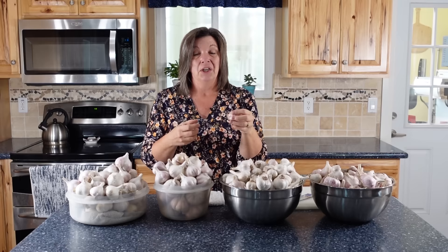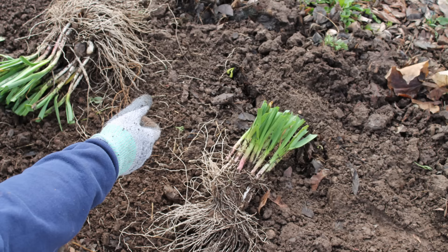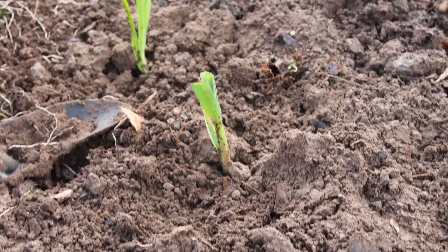Sometimes I don't harvest all of my garlic, so the whole bulb will stay in the ground over the winter. In the spring, suddenly I've got garlic growing. But I don't want to keep it all together like that or I won't get the big pretty bulb, so I dig it up, break it apart, and transplant it all over the place.